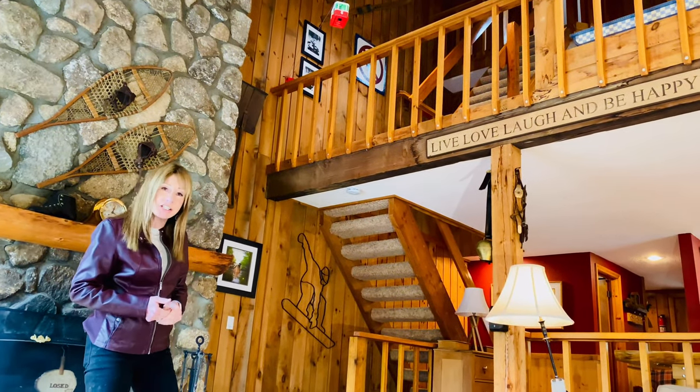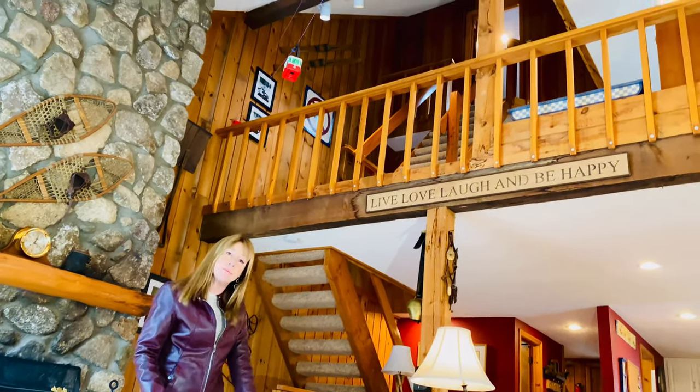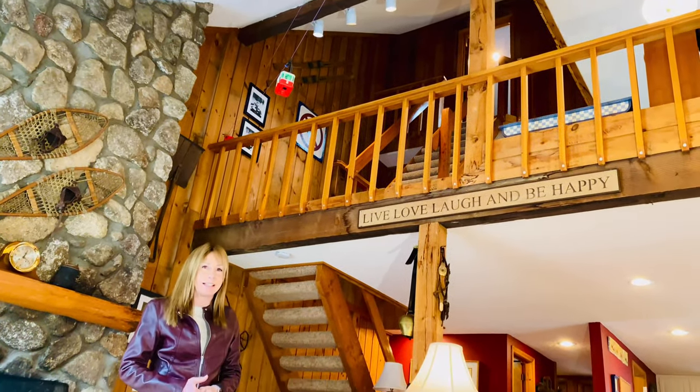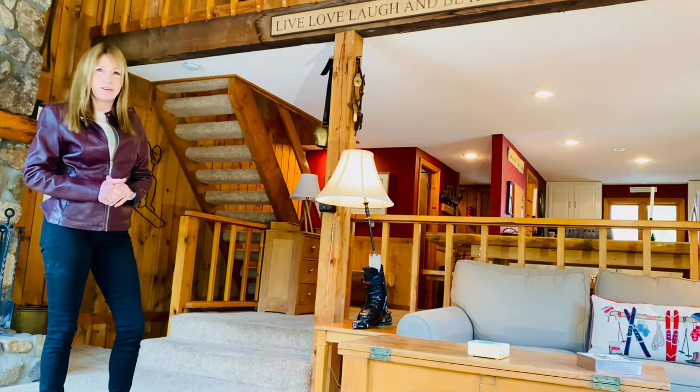And with the spacious Cranmore Birches Townhome — four levels — plenty of room to enjoy friends and family. You're right in the heart of North Conway next to Cranmore Mountain.